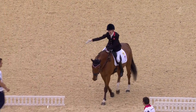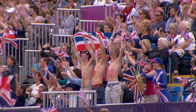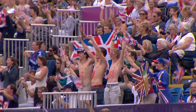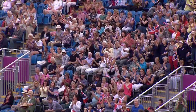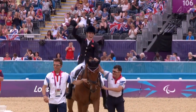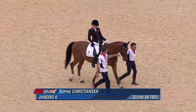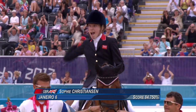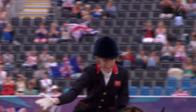Loads of cheers for her, that's fantastic. Just waiting on the score here. She's thrilled with it — a massive score: 84.75 percent! At the moment that's putting her 11 points in the lead.